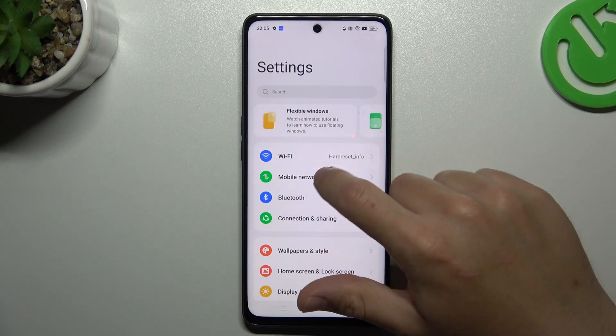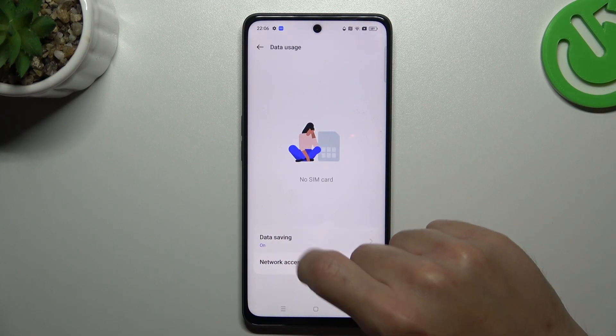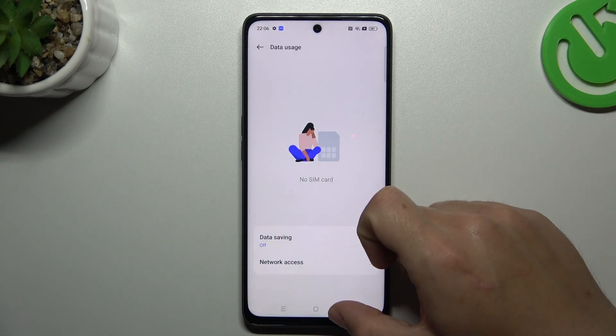In the next step, go back to Mobile Network, choose Data Usage and check the Data Saving option. If you have this function activated, try to disable it and check the WhatsApp notifications.